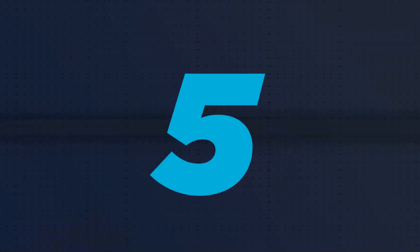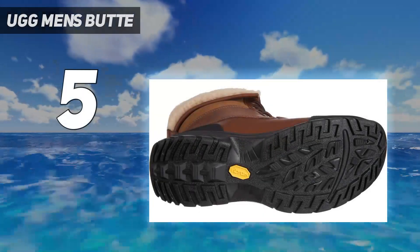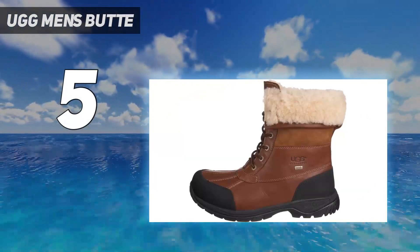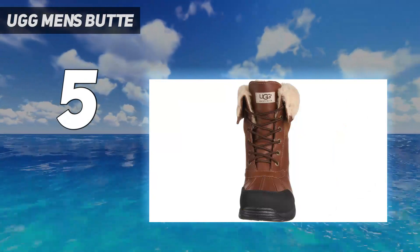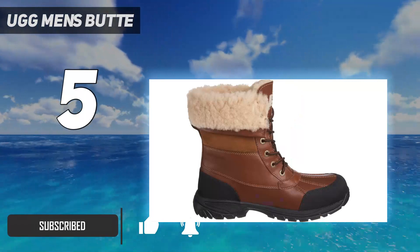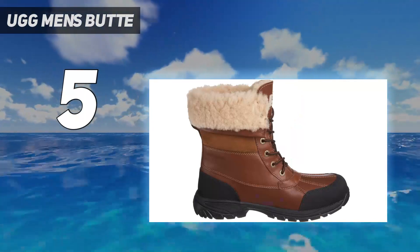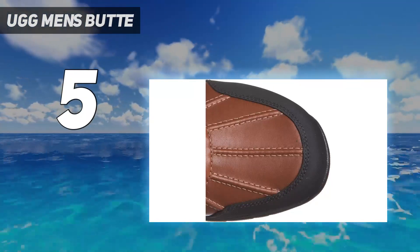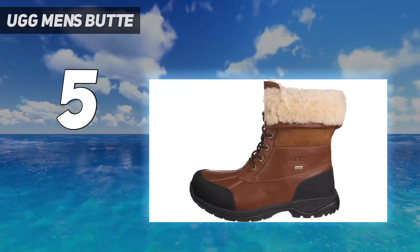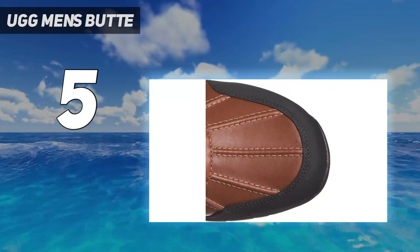Starting at number 5: the UGG Men's Butte. The UGG Butte is a stylish leather winter boot with wool insulation that feels great against the feet. Comfort is a priority — the boot is light and doesn't feel as bulky and cumbersome as heavier pack boots. The leather exterior looks great, and the cuff can be rolled down to show off the wool lining or kept up for an all-leather look. The lower section of the boot is completely waterproof, meaning the boot can stomp through puddles and shallow snowdrifts without getting wet.